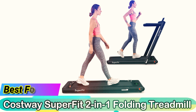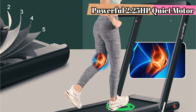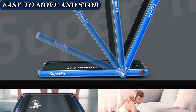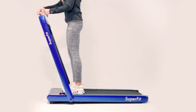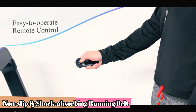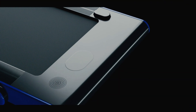Best folding: Costway Super Fit Two-in-One Folding Treadmill. If space is at a premium in your home and you need a treadmill that can fit into tight spaces, check out the Costway Super Fit Two-in-One Folding Treadmill. When folded down, the device is around five inches thick, making it easier to store under a bed or sofa. It also features a built-in Bluetooth speaker for wireless music connectivity, plus a five-layer belt that is both non-slip and shock-absorbing for a more secure and protective workout surface.